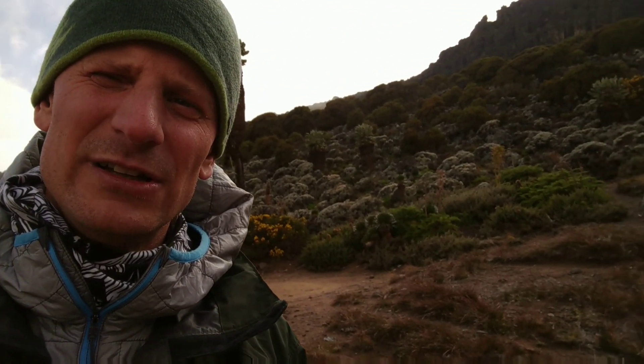We are now above the montane forest, in what's known as the alpine moorland. You can see that the vegetation is stunted and quite low in general, though there are some weird, crazy trees all around.